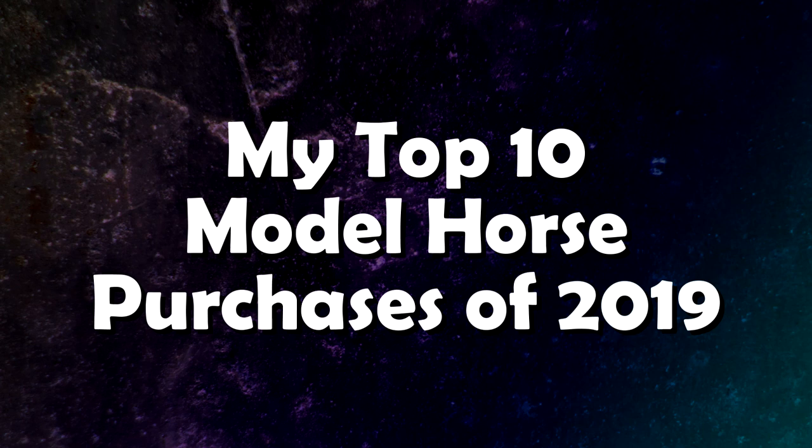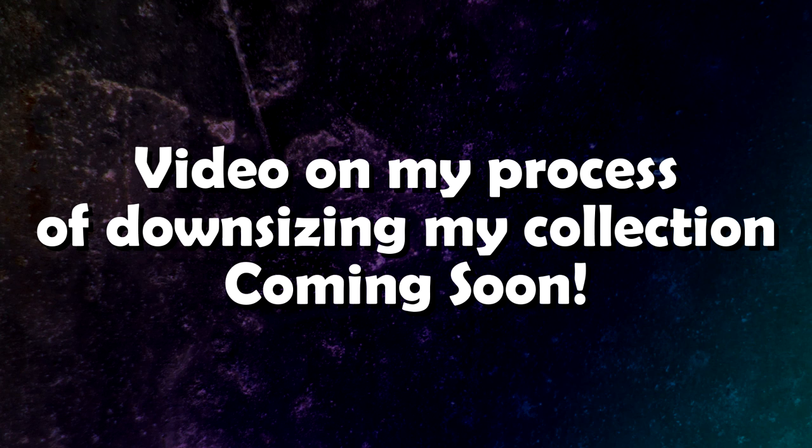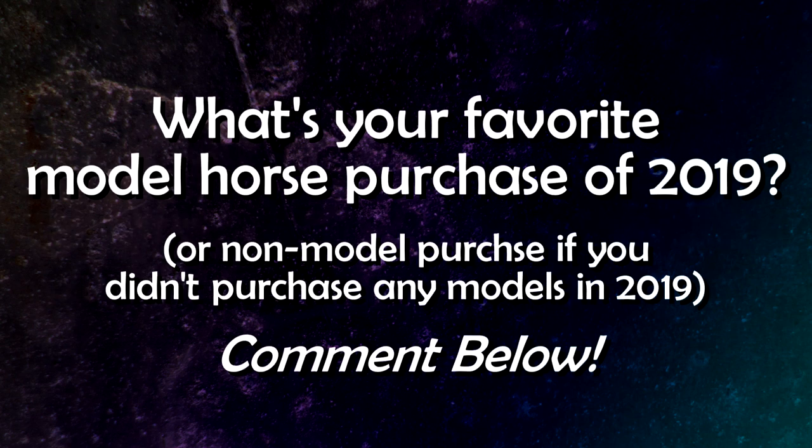There's my top 10 model horse purchases of 2019. Who knows what models I'll end up with this year in 2020, but I'm also going to try and drastically downsize my collection. Unfortunately that's very hard to do because I love all of my models, but I just have too many. Let me know in the comments below what your favorite model horse purchase of 2019 was, or if you didn't buy any models, what other object or experience from 2019 was your favorite. Thank you for watching, I hope you have an awesome day and I will see you in the next video. Bye everyone!